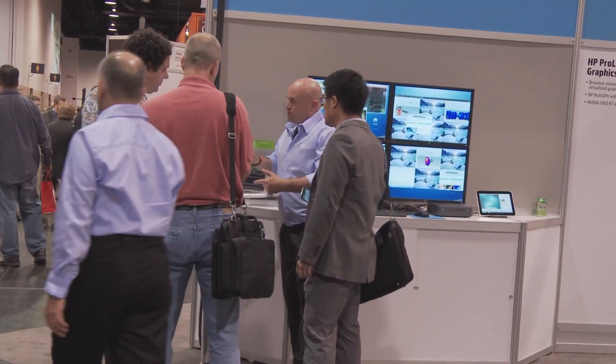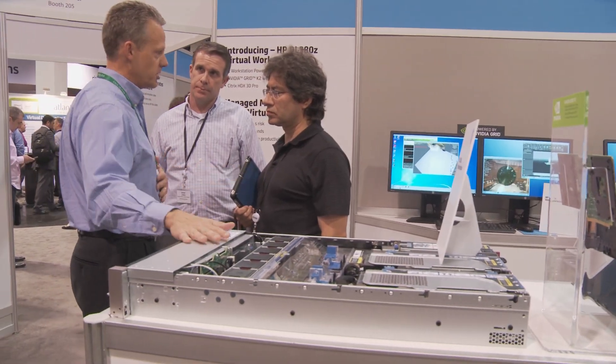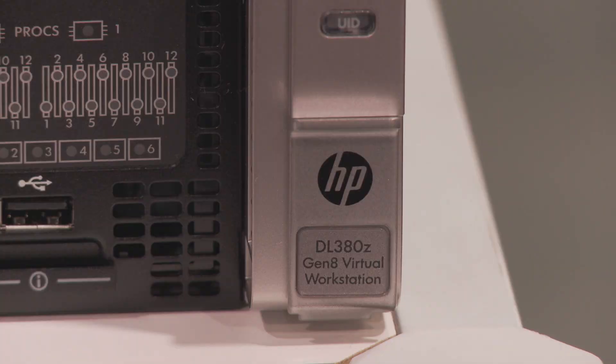Hi, my name is Jeff Grudan. I'm the director of thin client and virtual workstation product management with HP. We're here at the HP booth at Citrix Synergy 2014 in Anaheim, and I'm here to tell you a little bit about our new DL380Z virtual workstation.